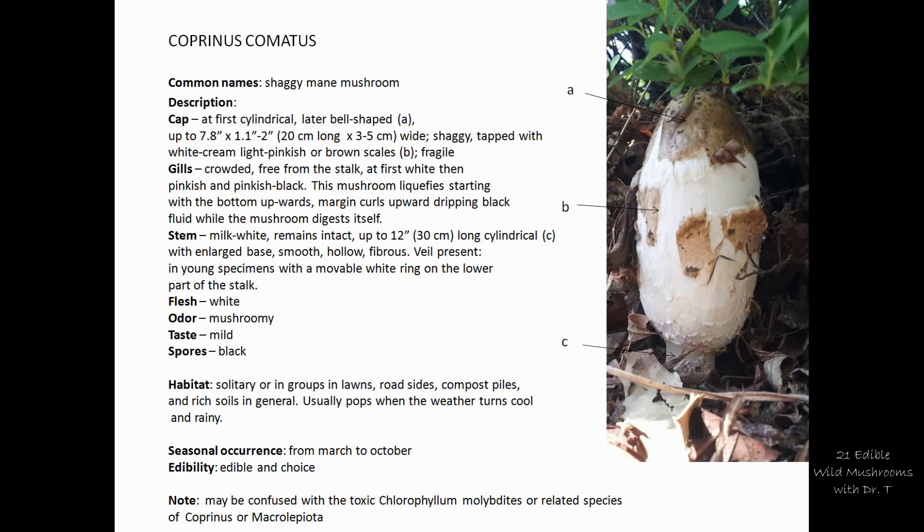It pops up when the weather slightly turns cooler and always after rain. You'll find it from March through October. Make sure you identify it correctly, because this mushroom — especially when young — can be confused with some toxic mushrooms like Chlorophyllum molybdites or some related species of the genus Coprinus, and also with Macrolepiota species if you're not well trained in differentiating mushrooms.